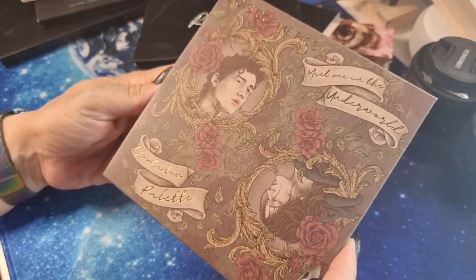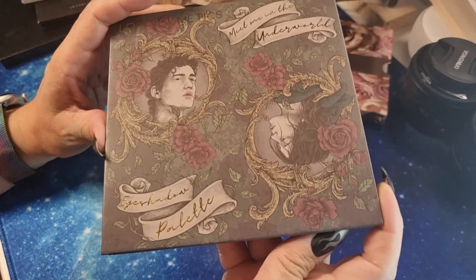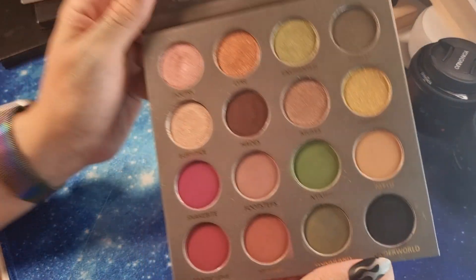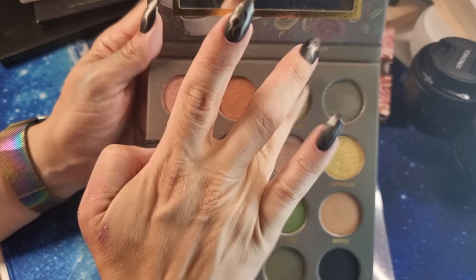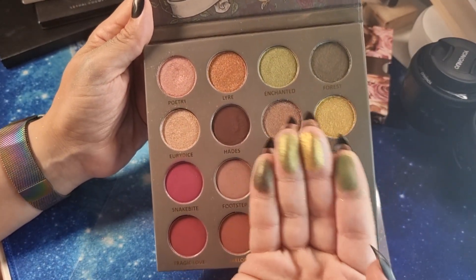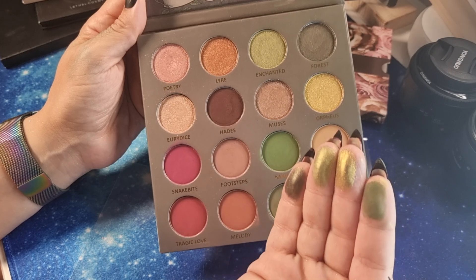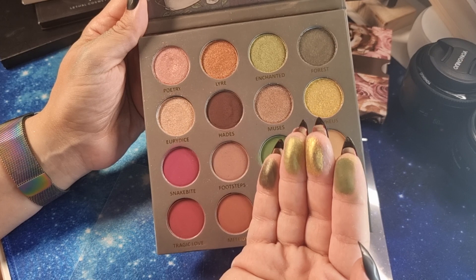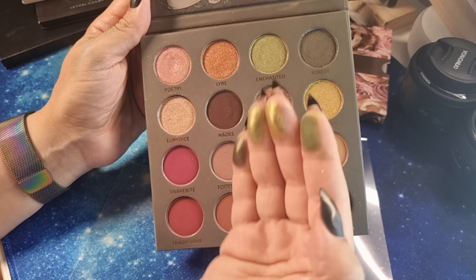The latest release is 'Meet Me in the Underworld' — a stunning palette for autumn and winter. Look at this green — it's stunning — and the gold, and the olive. I love these shades. These four are the best shades in the palette; I could create the same look forever and be satisfied every time.